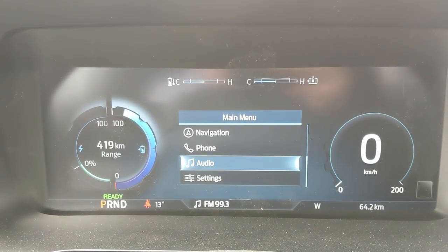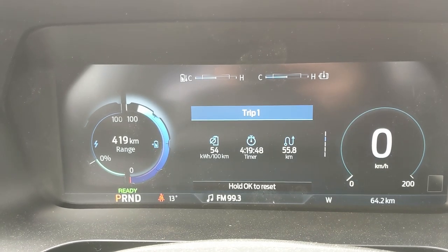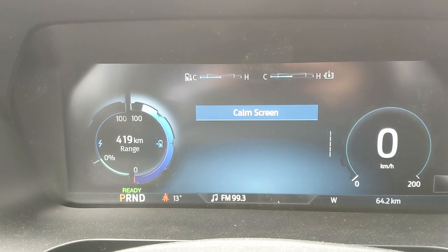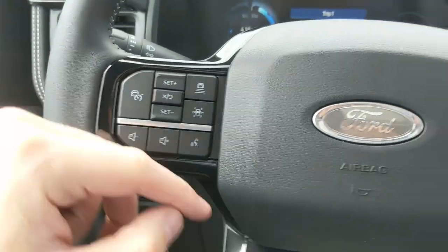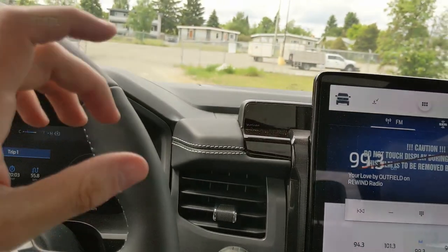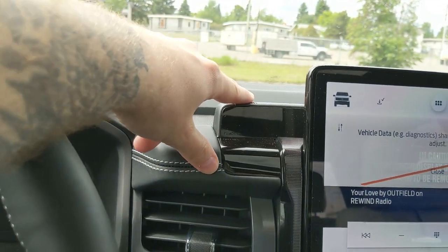You can also access navigation, phone, and audio controls, as well as settings for your screen and other vehicle features including My View, which is a favorite screen for any subcategory for ease of access. Moving to the left, you have cruise controls with distance pacing technology, a lane keeping system, and hands-free phone and radio controls. Along the bottom is your Blue Cruise module, which is Ford's autonomous or self-driving system.